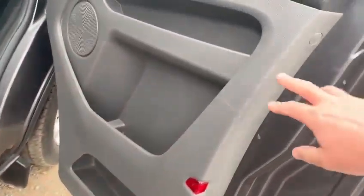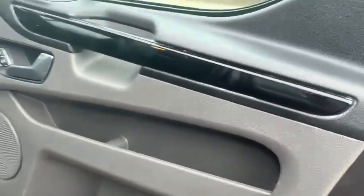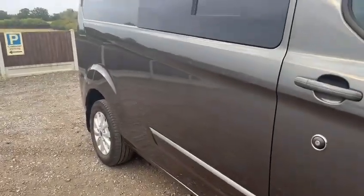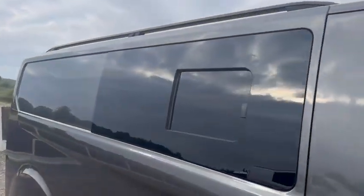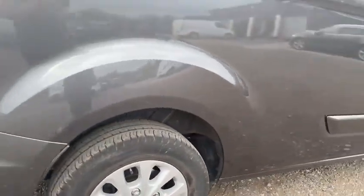There are a couple of little scrapes, nothing major — a couple of marks on the door there. But other than that, really there's not anything to point out. As you can see along the driver's side, there are no nasty ripples and no scratches in the glass. The rear alloy wheel again appears to be virtually unmarked.